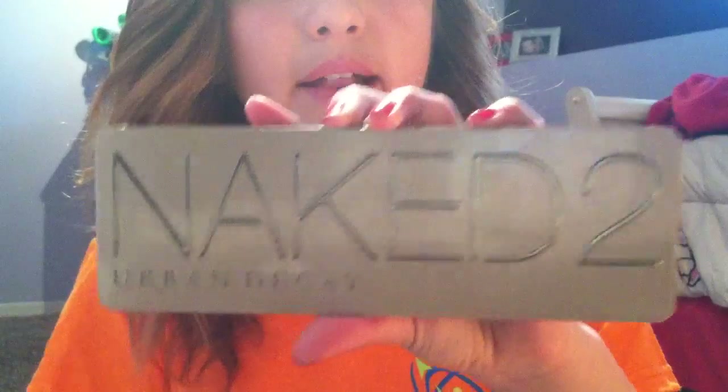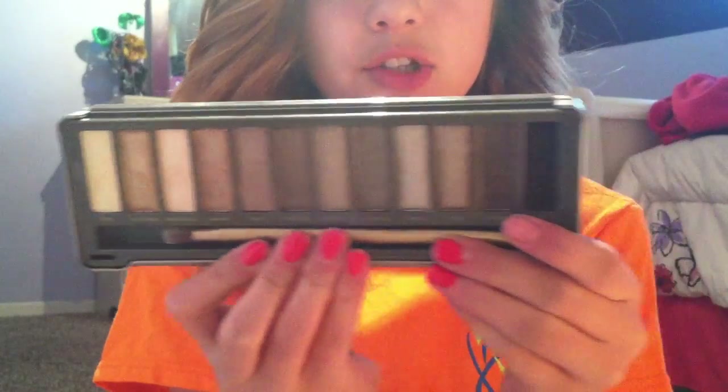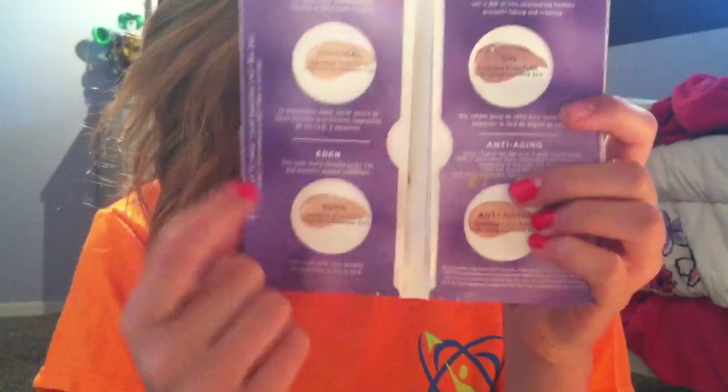Starting off with big purchases, I got the Naked 2 palette and this was $52. I'm sure you guys have heard of this. It's just the Naked 2 palette, you know? You guys have seen me use these. It also came with Urban Decay Eyeshadow Primer Potion samples — the original, Eden, Sin, and Anti-Aging — and I've used almost all of these.